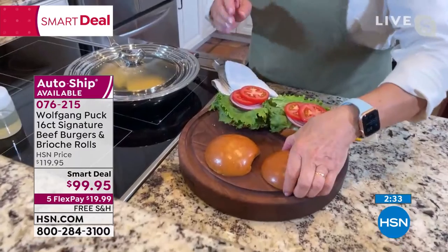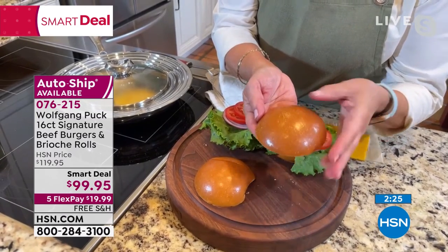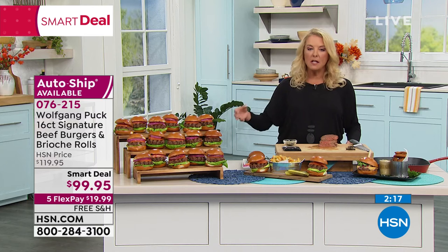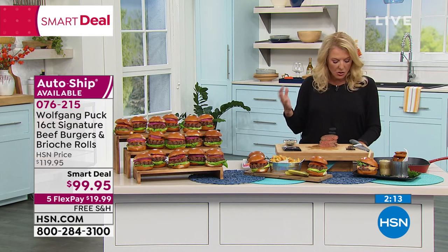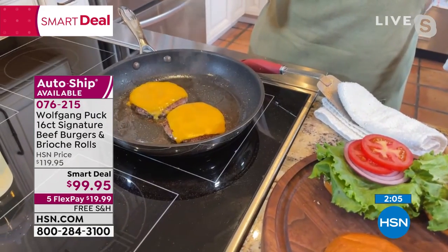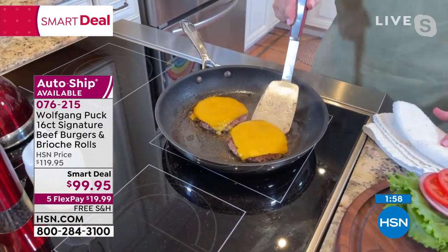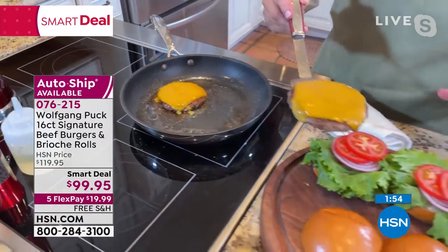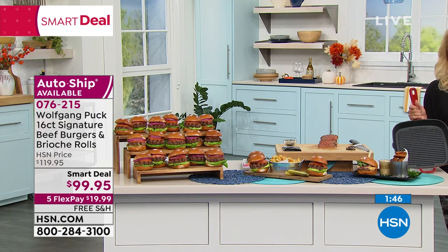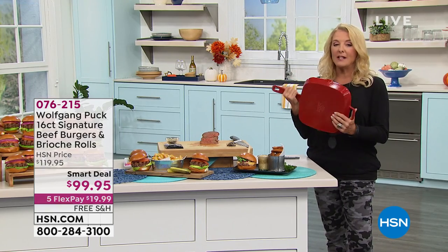The individual five-ounce patties mean you know exactly how many calories are in each one — they stay fresh and there's none of that sketchy grocery store taste. I used to make the brioche buns at the restaurant for his hamburgers and it's not easy, but they're gorgeous and amazingly eggy and buttery. Wouldn't you be proud to serve that even for just the two of you? It elevates a simple burger night. Remember, everything is individually packaged — 16 five-ounce burgers and 16 two-and-a-half-ounce rolls. Chef was using a cast iron skillet tonight, also on sale for $42.95 in black, red, or turquoise.